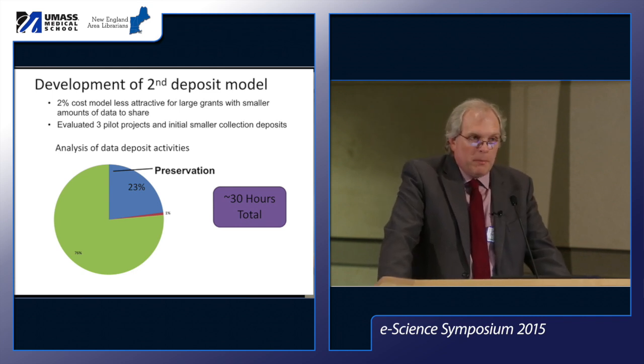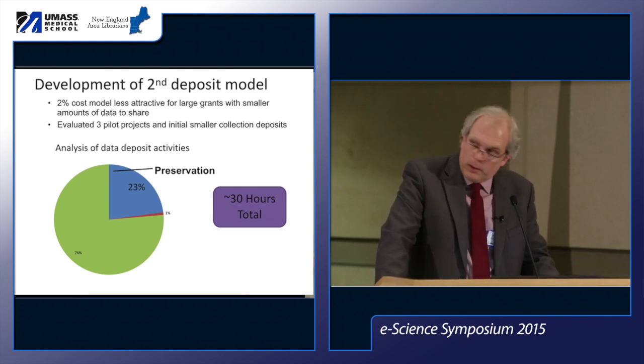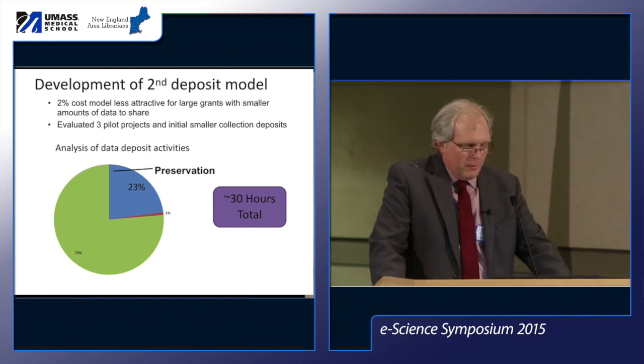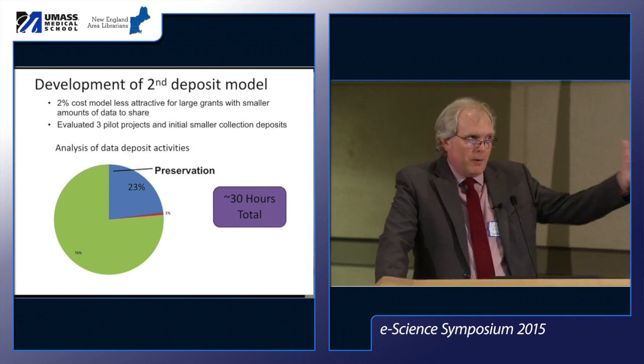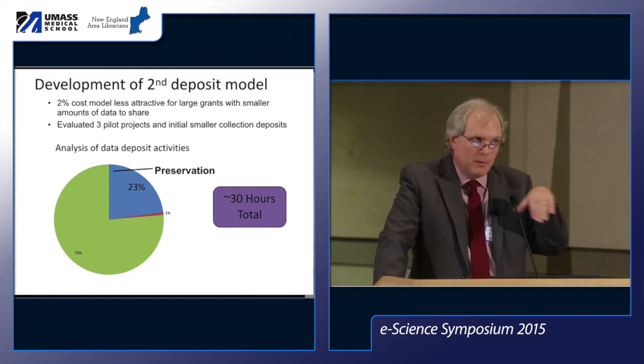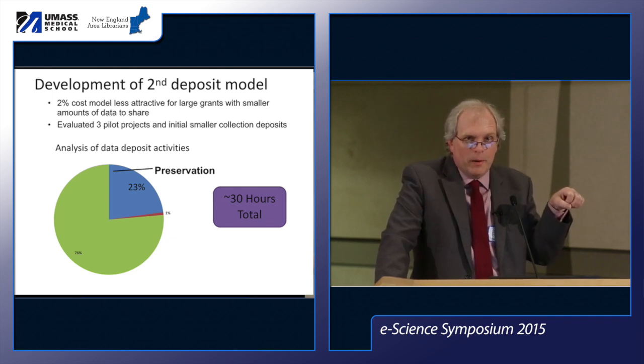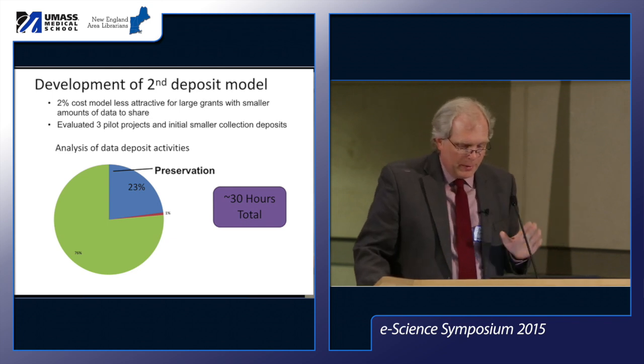We had three pilot projects early on and then a couple of initial collections that gave us a chance to really assess how much time — especially consultant time — and storage costs might be involved in hosting a single collection. We figured out that from the time we received data to the time it's online was taking about 30 hours. That was early on when our systems weren't quite sorted out, but 30 hours is a good benchmark.